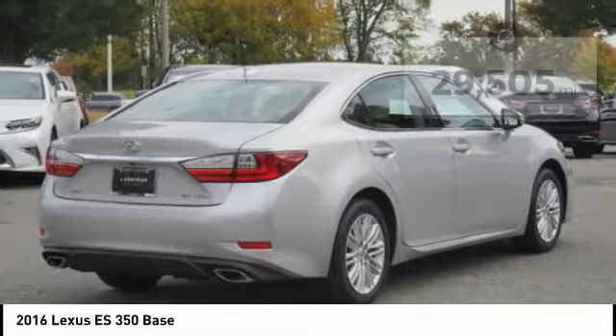The countless standard interior features transport you to a new level of luxury and convenience. This vehicle has less than 30,000 miles.